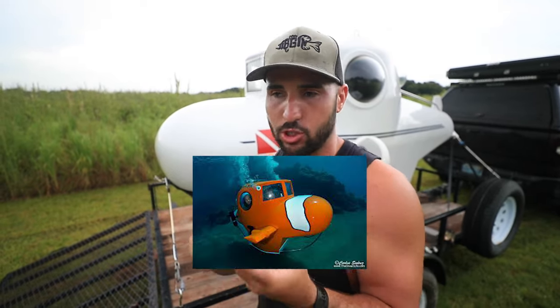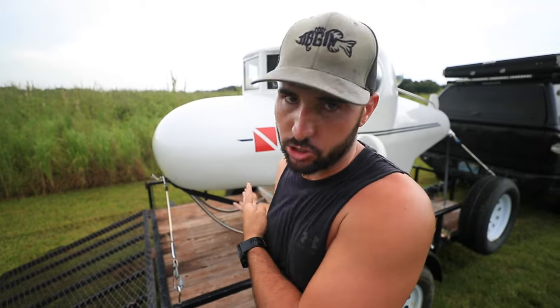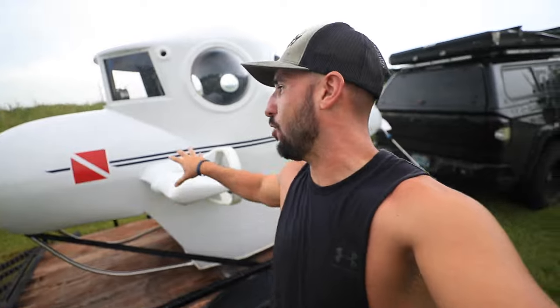I've only found four. There's a Nemo one, there's a white and goldish one, there's a really cool super advanced one, and then there's mine. Which leads me to fun fact number three: we will now be the only submarine vlogging channel. We may have just created a new genre on YouTube. We did the treasure hunting thing and now we're going to do the submarine thing.